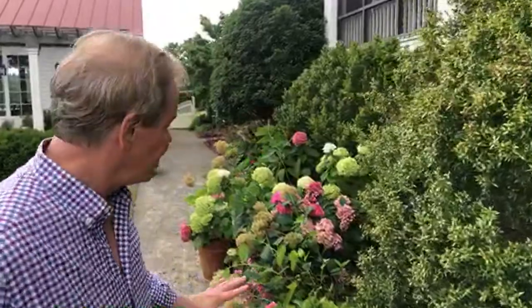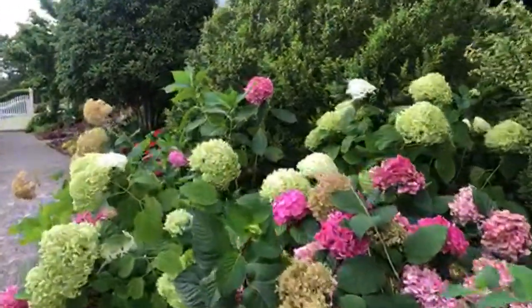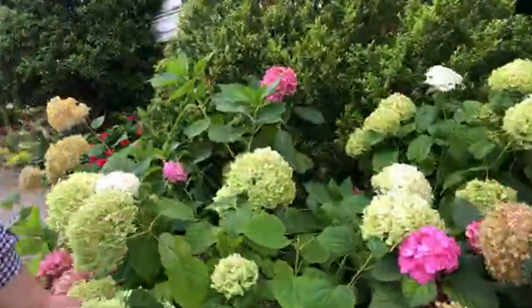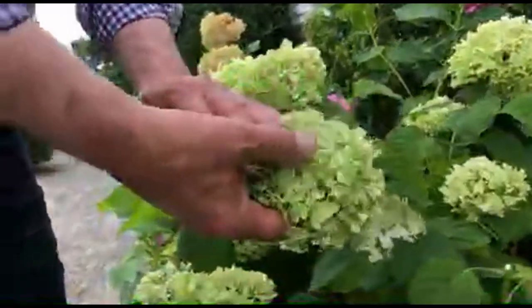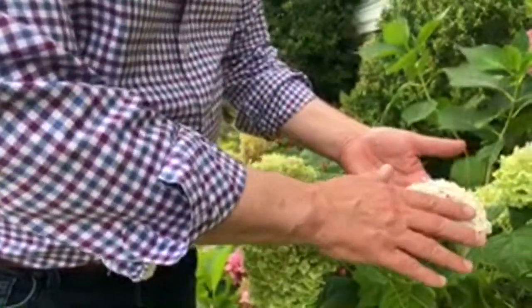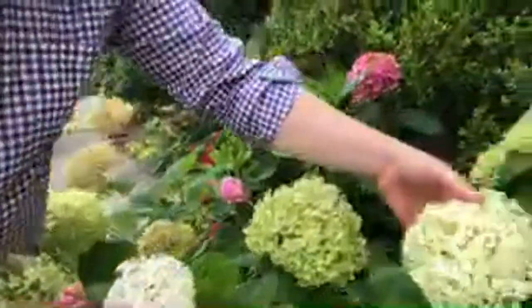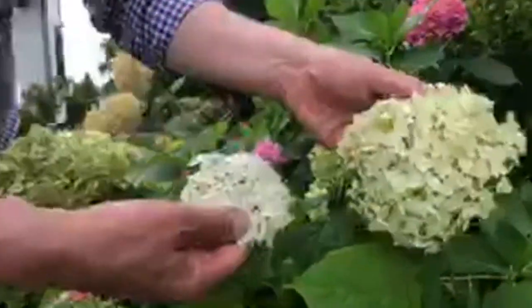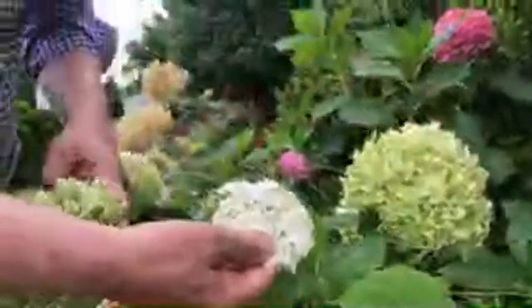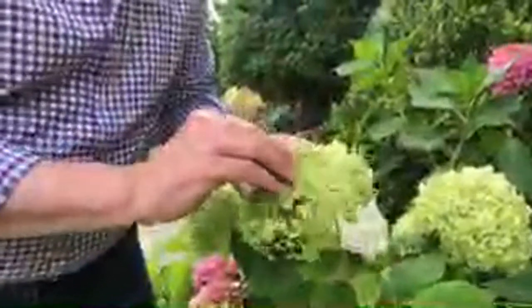Hydrangeas are one of my favorite plants. If you love hydrangeas, I'd love to hear from you. I've got multiple varieties here and I kind of staged them to show you today. This one is called Annabelle. When Annabelle first opens, you'll have this beautiful creamy white flower, and then they'll soon begin to fade to more of a chartreuse green, which I like equally well.